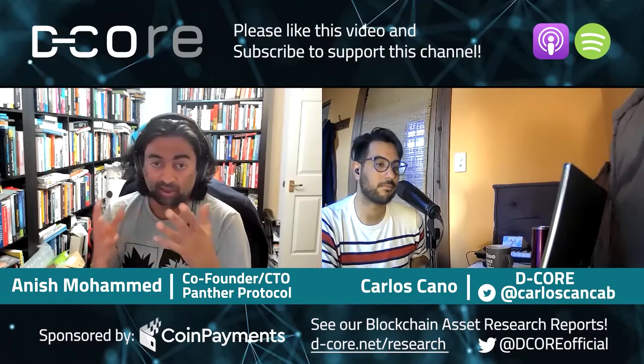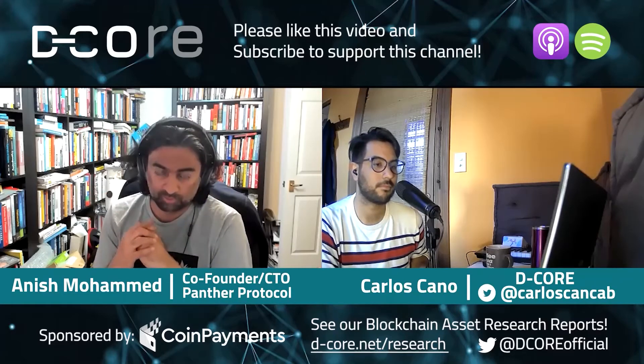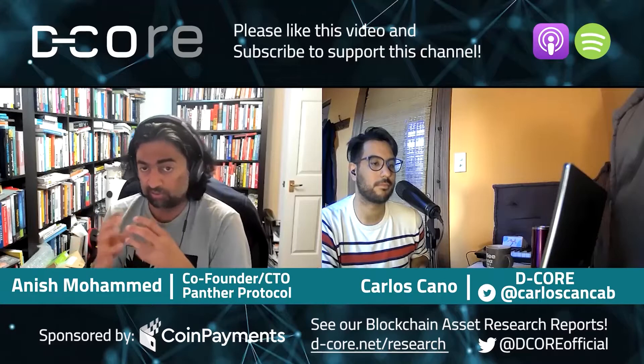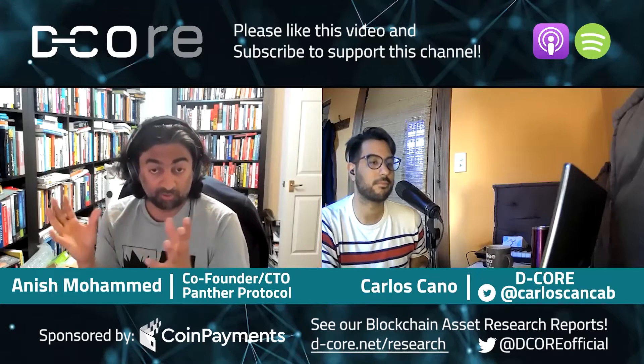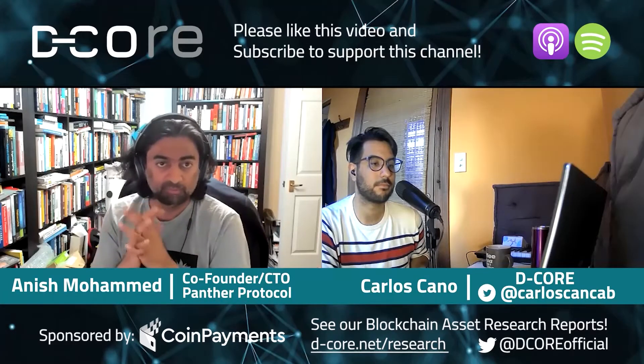Imagine you are somebody who has KYC AML and you want to do some transactions. At some point later, if you're in the UK, you want to go to HMRC and say, these are my transactions, this is how I got my money. You do that. And while you're doing the transactions, your transaction is shielded. Done. So simple.